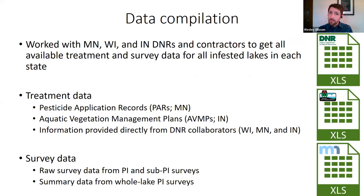We worked with Departments of Natural Resources from Minnesota, Wisconsin, and Indiana, as well as private contractors, to gather any and all available treatment and survey data from infested lakes. Treatment data came in different forms: pesticide application records and information provided directly from collaborators. Survey data included raw spreadsheets from DNR personnel as well as summary data from point intercept surveys that had already been summarized for us.